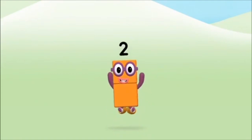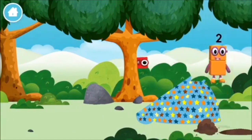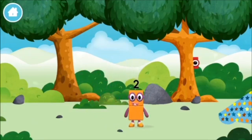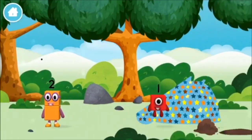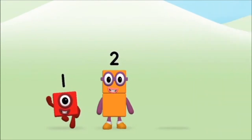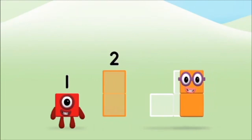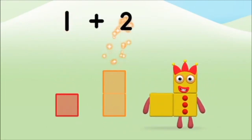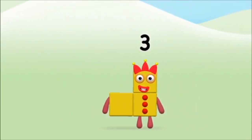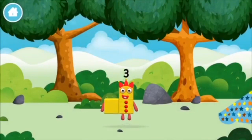One plus one equals two! What number block was hiding behind a tree? What number block can you make by adding these two together? That's the correct answer! Add the number blocks together! One plus two equals three! You made number block three! You made a new number block!